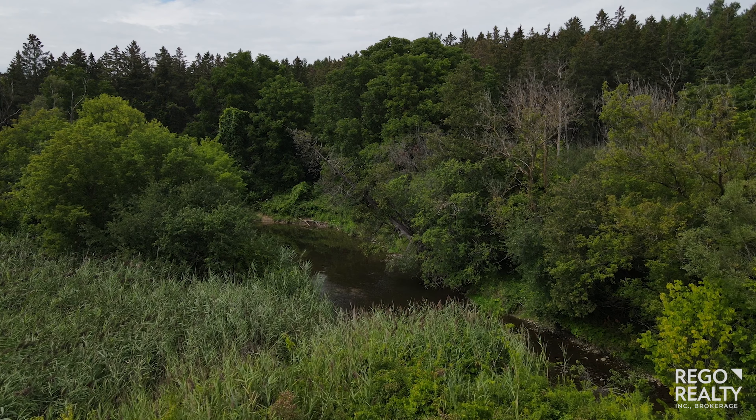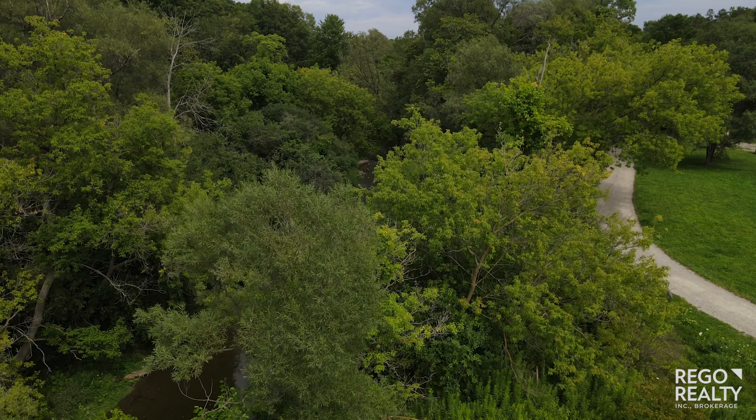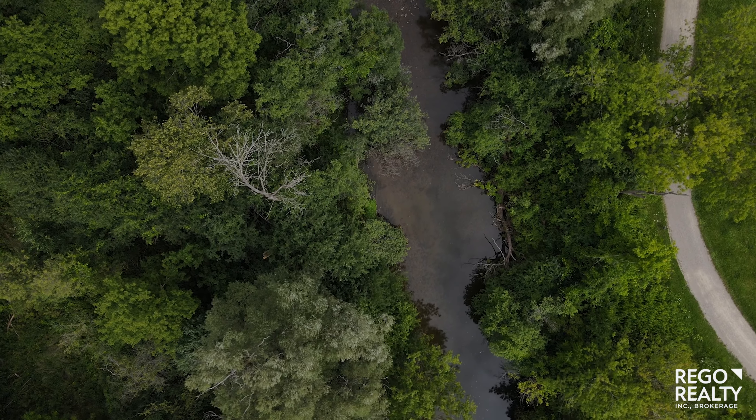The Dune area of Kitchener is highly sought after. Access to the many trails in the area is a big draw. Topper Trail, Dune South, and the popular 25km Walter Bean Trail are just outside your door.